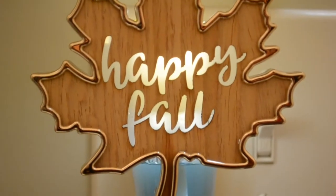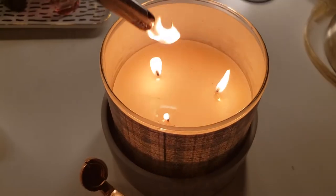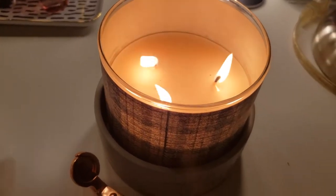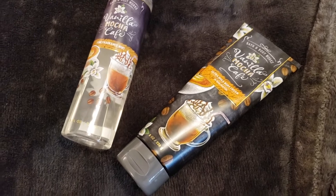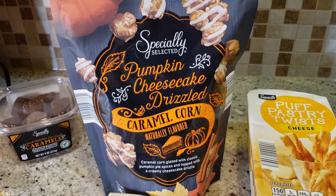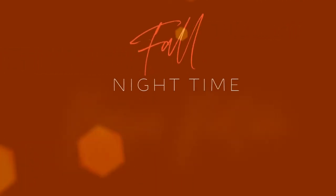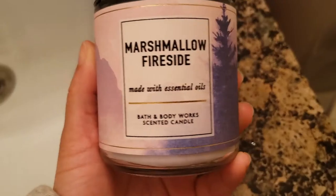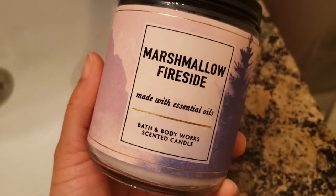Hello everyone and welcome to my channel. I am BD and today I'm presenting my fall nighttime pamper routine equipped with some body care, skincare, and of course fall seasonal treats, because I am a fall treats type of girl. If you want to see what this routine looks like, let's jump right into the video.